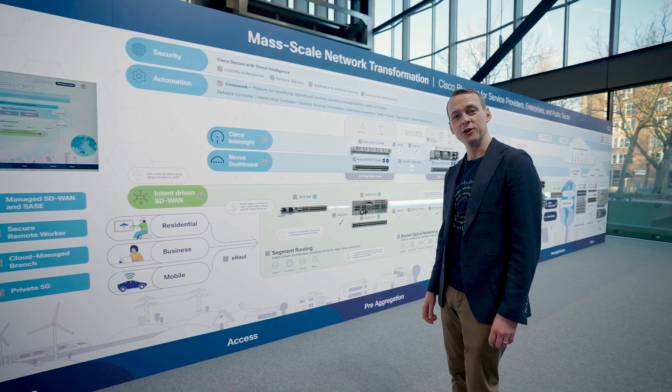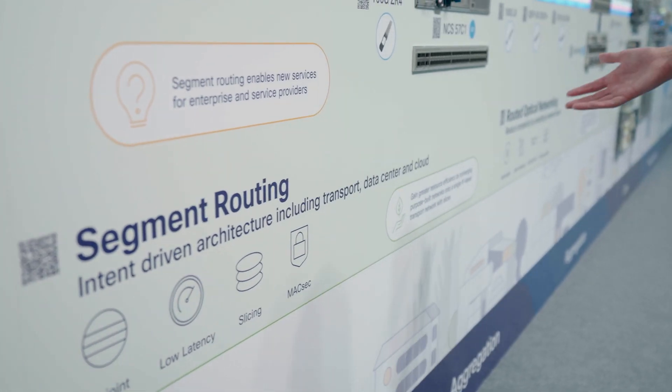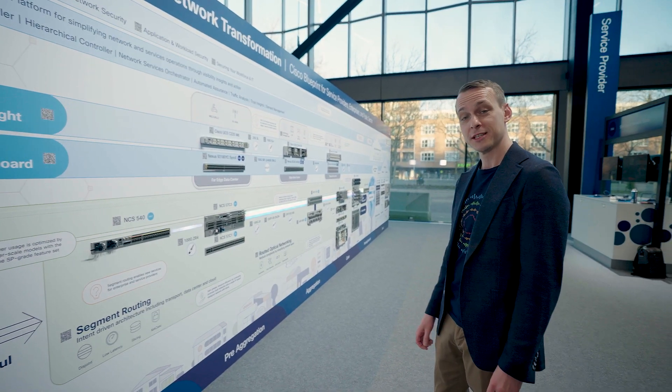First we provide the underlay transport platform to converge everything. Segment routing elegantly slices up this single transport platform into multiple SLAs that can satisfy and enhance current and future services.